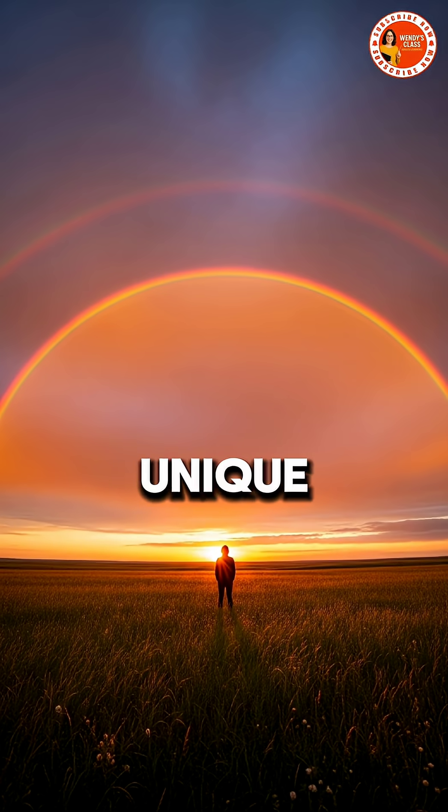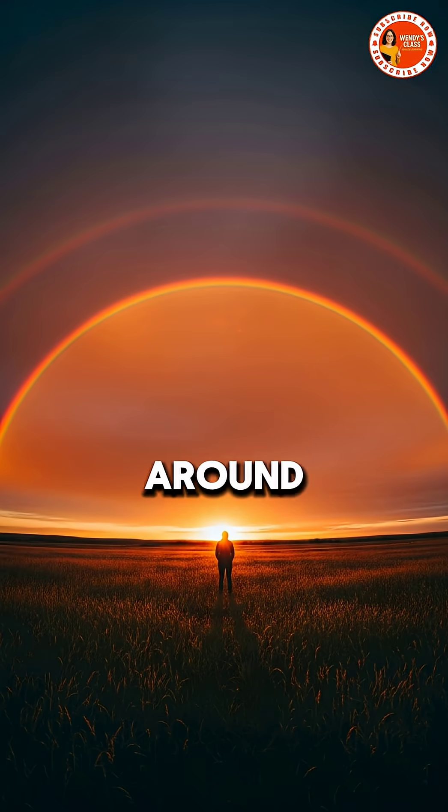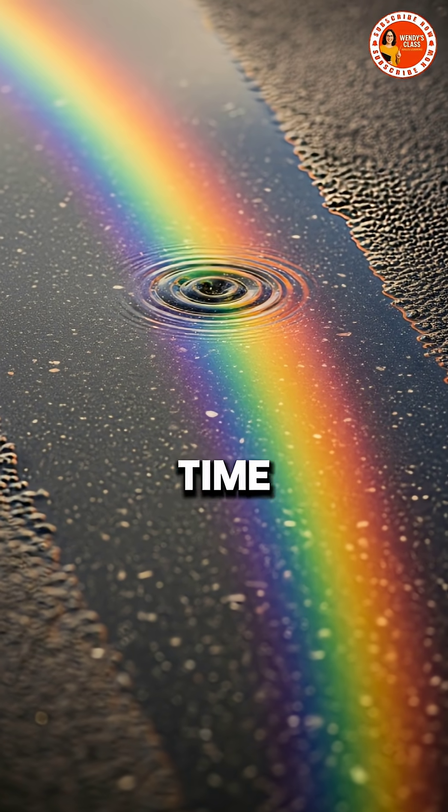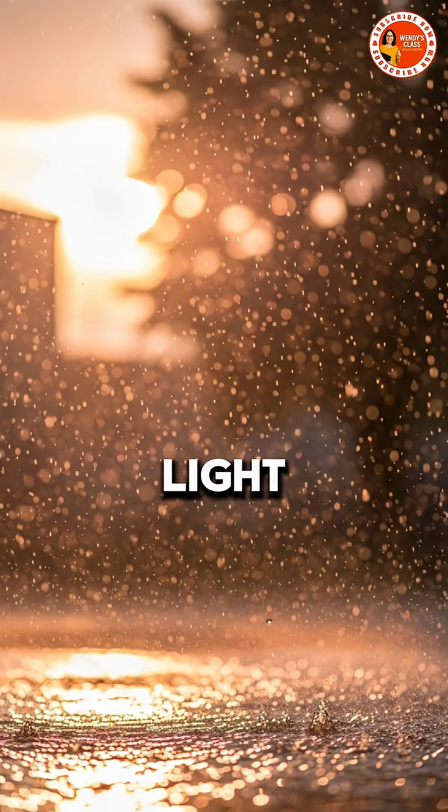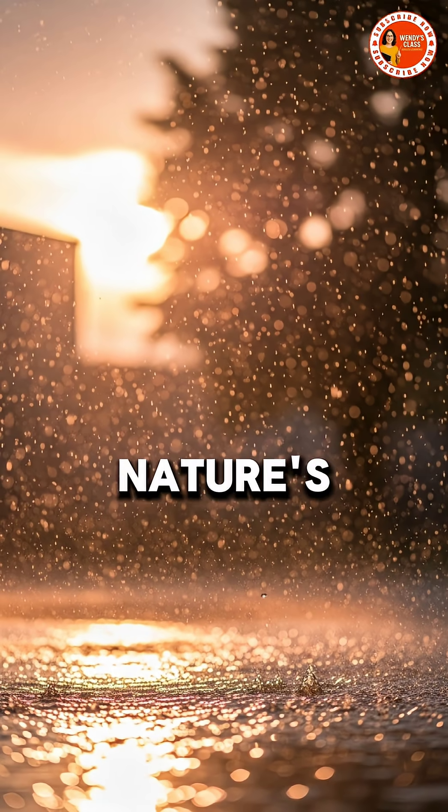Every rainbow you see is unique, depending on your position and the light around you. So next time you see one, remember — it's not painted on the sky. It's light, physics, and a little bit of nature's magic working together.